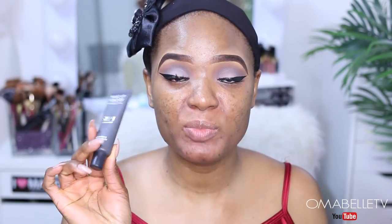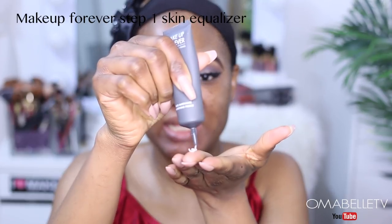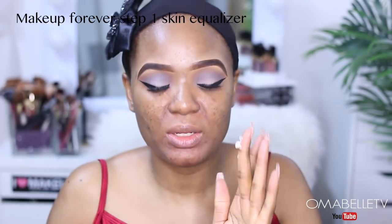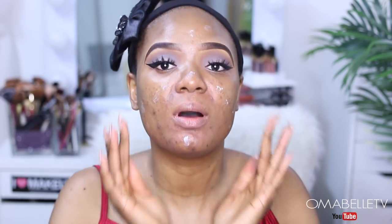For primer, I'm going to be using my Makeup Forever Step One Skin Equalizer. I'm just going to deposit a little bit of the primer especially on the areas where I produce oil the most — on my T-zone, my forehead, my chin — and then distribute the remaining all over my skin.